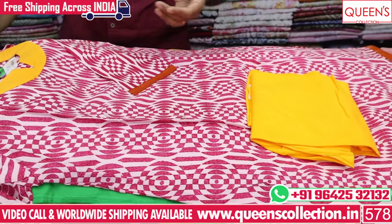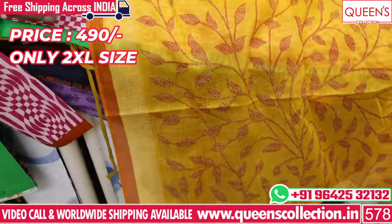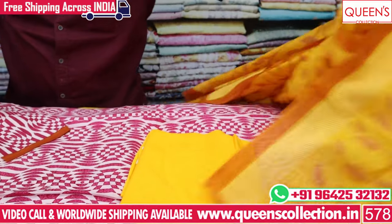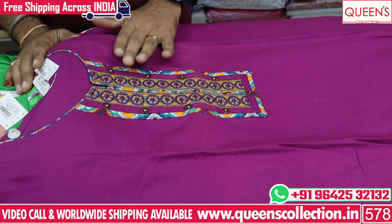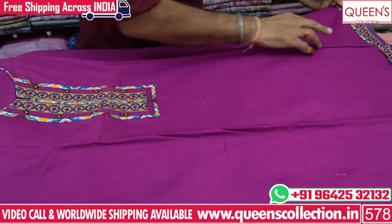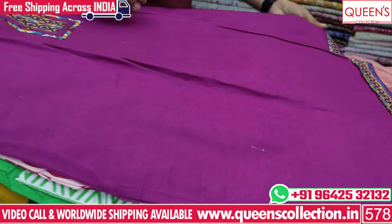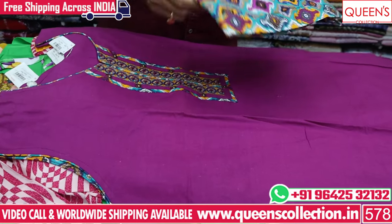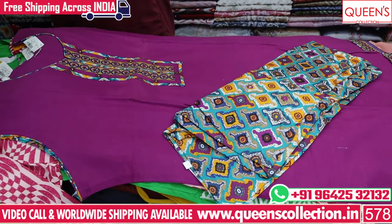The bottom is a straight salwar. In the 490 range — a good concept with different varieties. This is also in the cotton range with a munchy variety — double XL size with embroidery. A neat and decent embroidery, and a printed concept with a loose patiala type salwar. Full munchy variety in the 490 range.